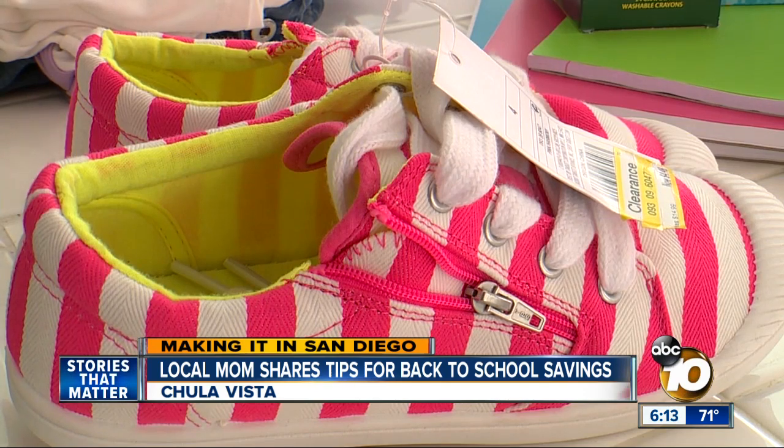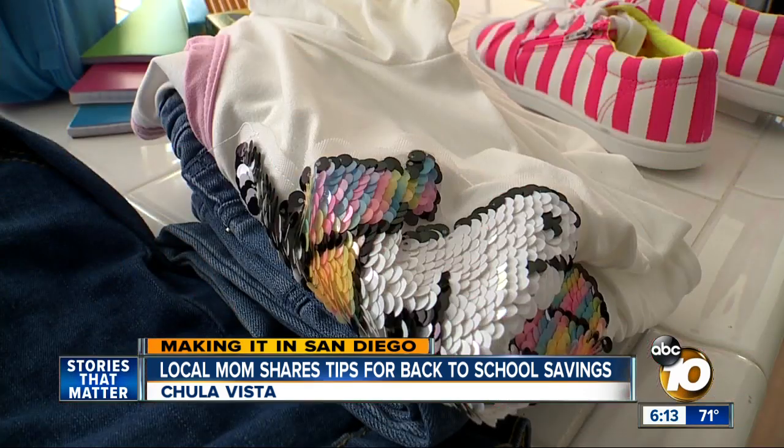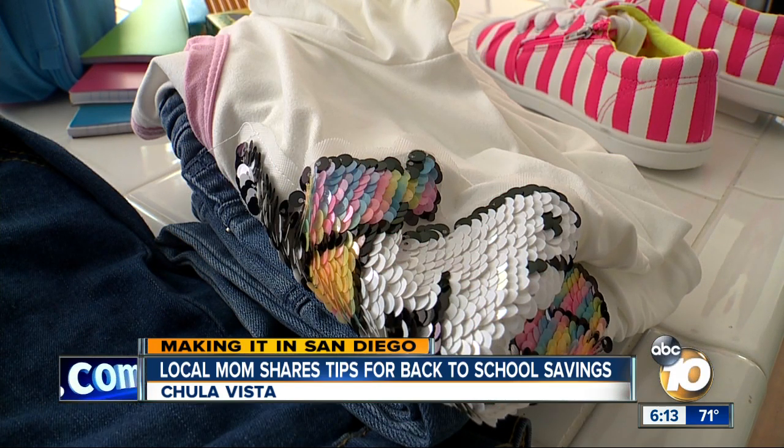Another idea gaining in popularity: clothing swaps. You can organize one with friends or family to get items your kids need without spending a dime.